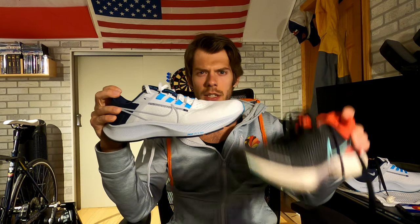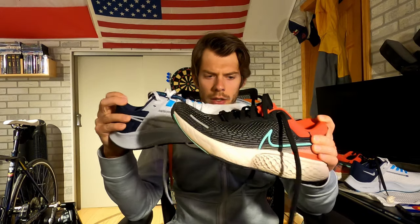The Nike Air Zoom Pegasus 38 versus the Nike Zoom X Invincible Run — two shoes built almost like complete opposites, yet do the same job. Let's talk about it.